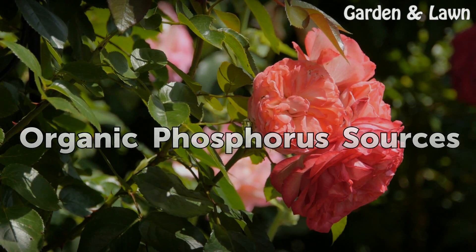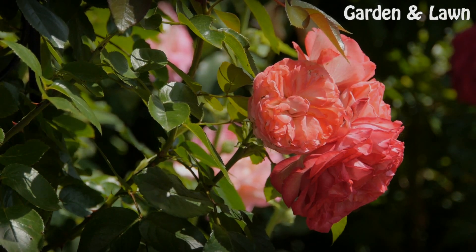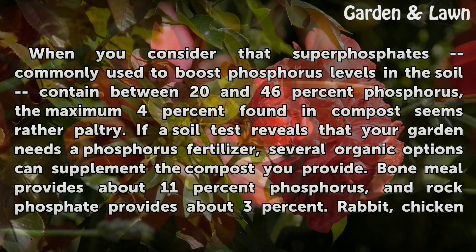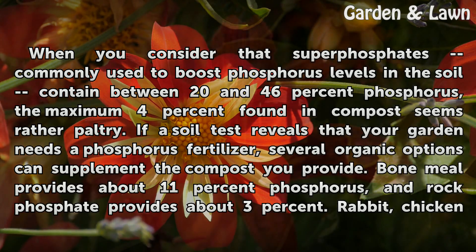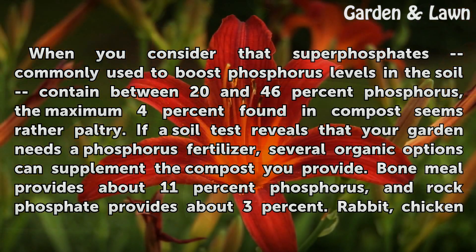When you consider that superphosphates, commonly used to boost phosphorus levels in the soil, contain between 20 and 46% phosphorus, the maximum 4% found in compost seems rather paltry. If a soil test reveals that your garden needs a phosphorus fertilizer, several organic options can supplement the compost you provide. Bone meal provides about 11% phosphorus.